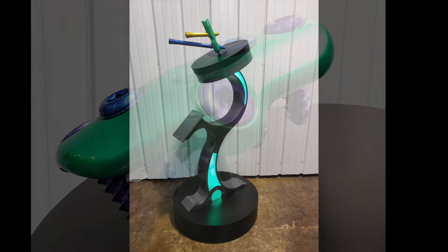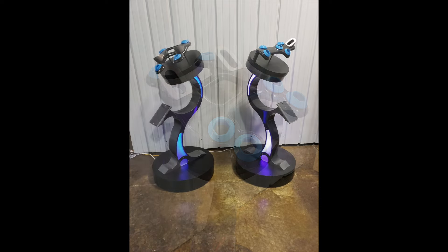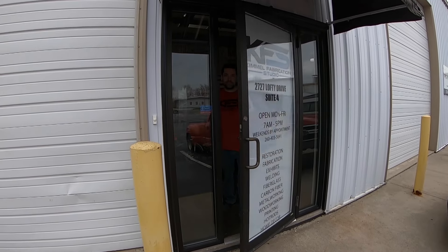If you're an exhibit house and want to use us for a portion of the build, we can help. We have worked on many projects for exhibit houses across the country for high-end top-tier clients, which I would love to tell you more about, but that's what makes us special. We can keep a secret. Thank you.